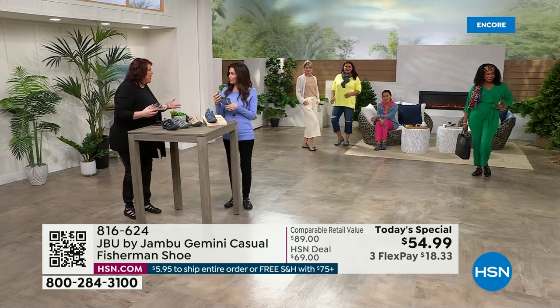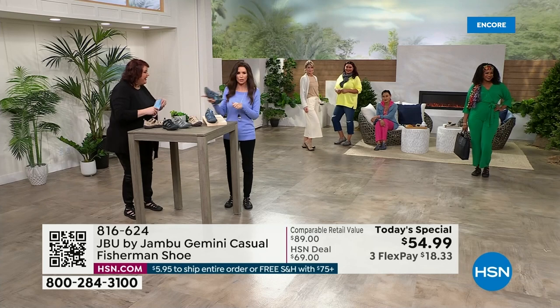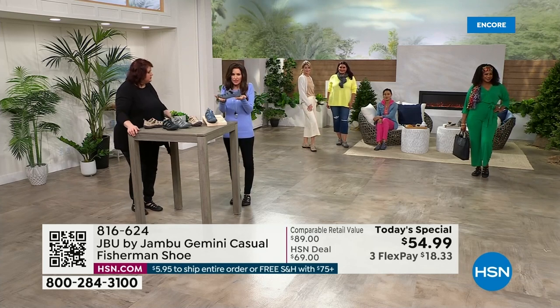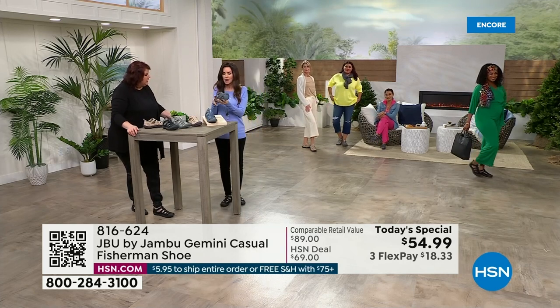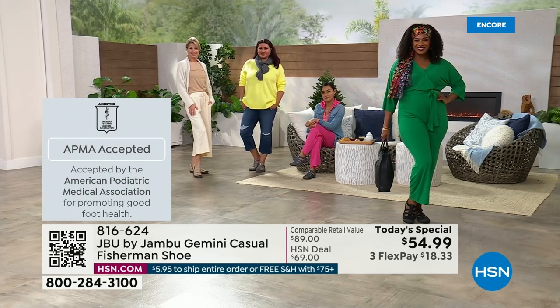That is all really what Jambu is about — you're truly supported. You've got the bounce of that EVA insole and the flexibility. Usually with this much traction, you'd think it's going to be clunky, but it's nice and lightweight. You can feel how substantial it is, and the quality of the materials with Jambu. This is a brand new shoe just now launching.